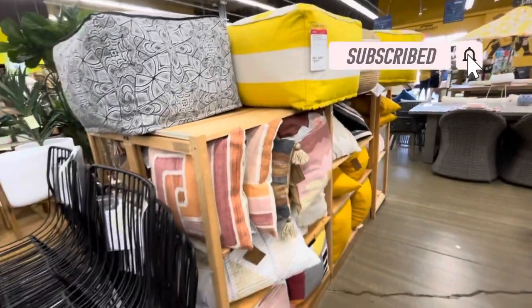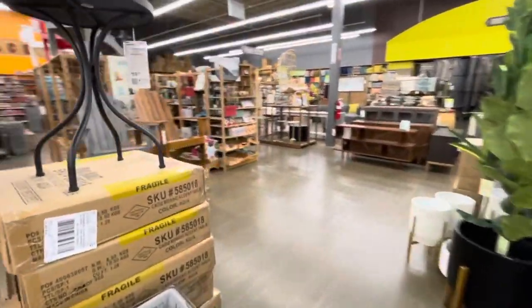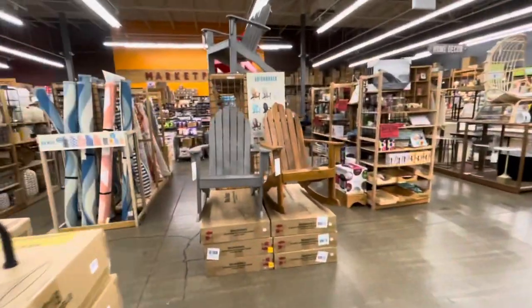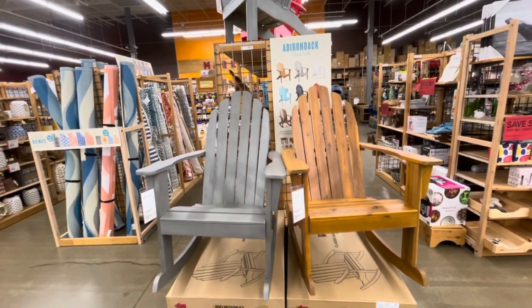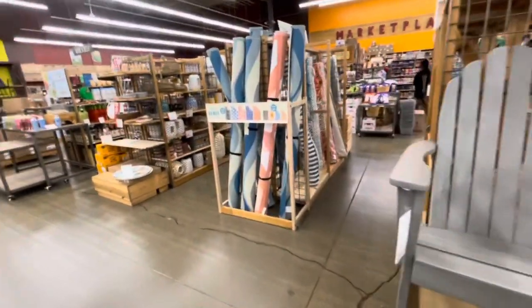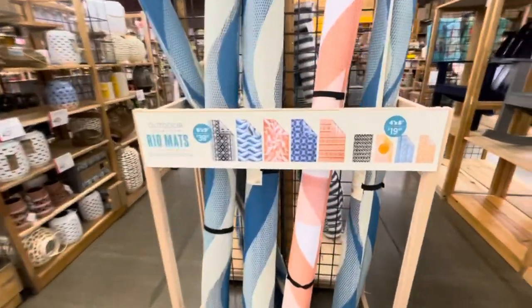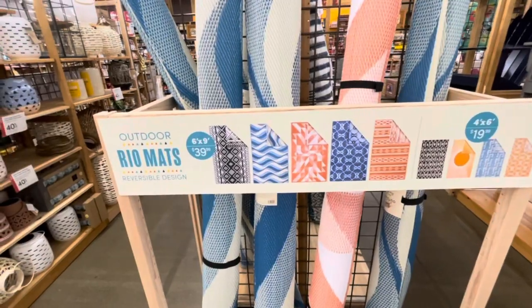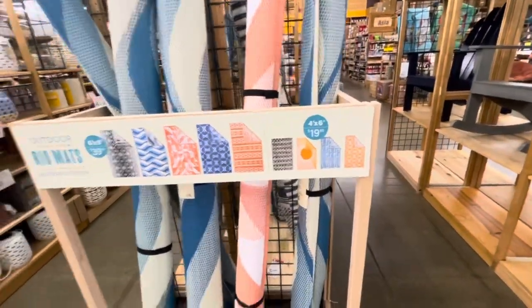Look at these beach chairs right here - these are $159.99. They have a lot of nice outdoor rugs if you're looking for outdoor rugs for your patio. These are $39.99 for the bigger ones, and the small ones 4x6 is $19.99.